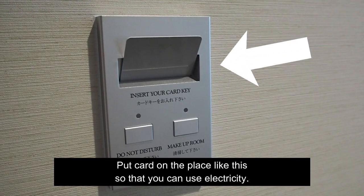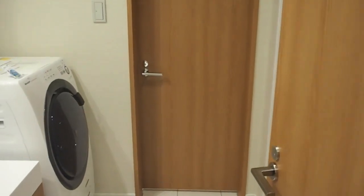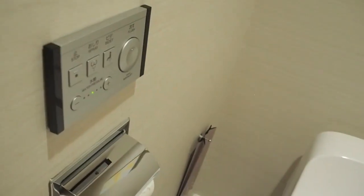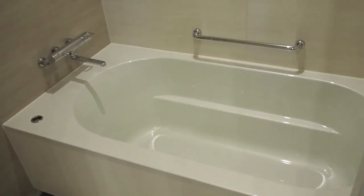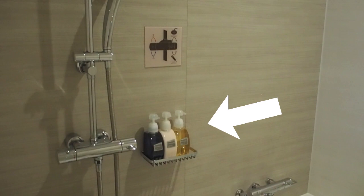Also, when you enter the room, put your key card on the place like this so that you can use the electrical things like lighting or TV and so on. This time I have the bathroom separated from the toilet, but there is another type where the bathtub and toilet are together in the shower room. Basically we have shampoo, conditioner, and body soap in the shower room, so you don't have to bring your own — although it is better to ask the hotel to confirm.